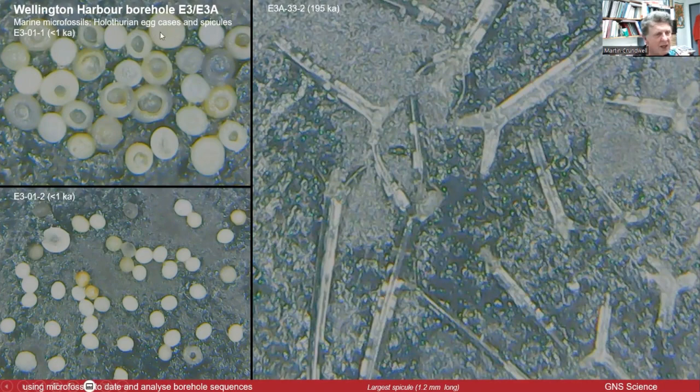Some more marine microfossils: holothurian egg cases. You've seen sea cucumbers on the seafloor — these are the little egg cases where they come from. And these little siliceous things are actually the spines found inside holothurians. They're supposed to be a delicacy — I've tried it once and did not enjoy it at all. Very tough, leathery, with a gritty taste from these little siliceous spines. But again, clearly marine.